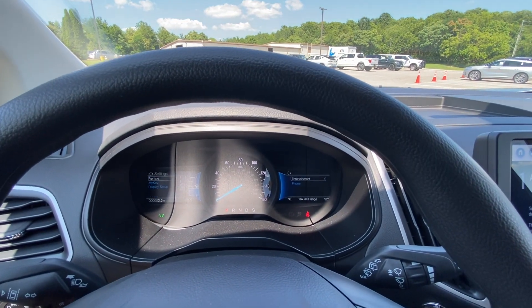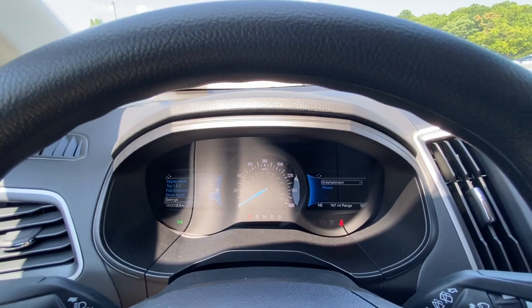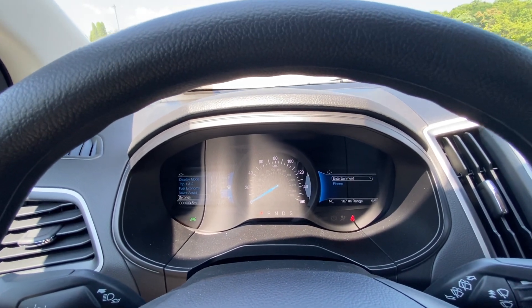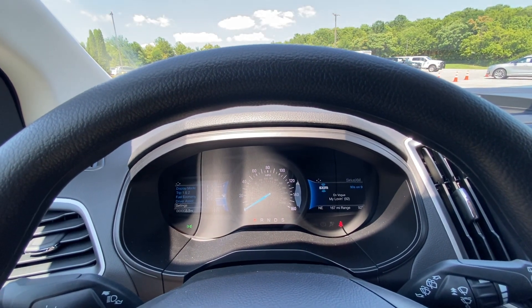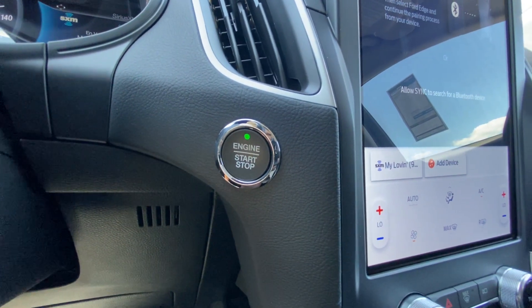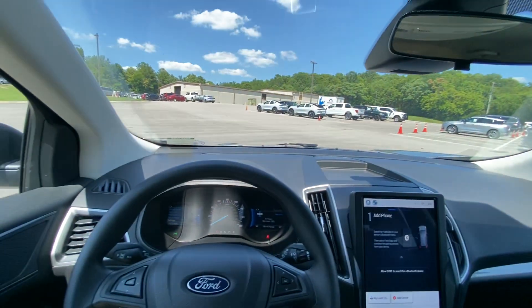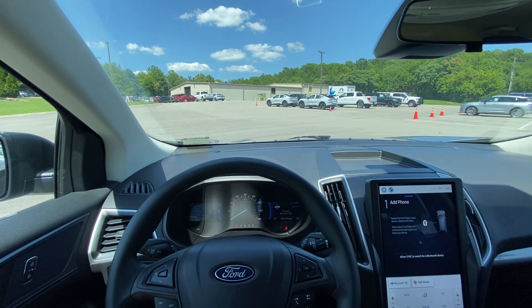All your other settings are right in there. On the right side of the gauge cluster you can go through entertainment options — I like being able to use it how I want to without going through the touchscreen. There's push button start, and here's the key fob. Next, let's take this 2023 Ford Edge SE with all-wheel drive out for a test drive.